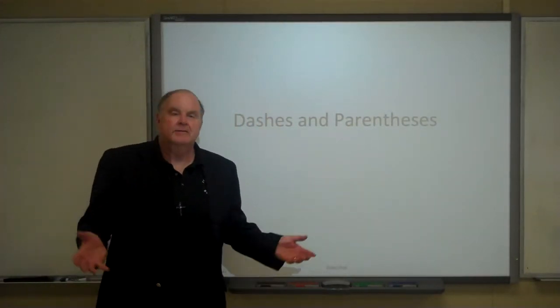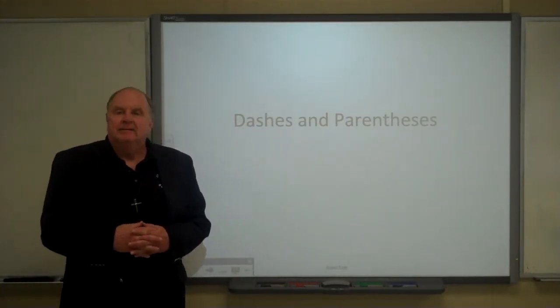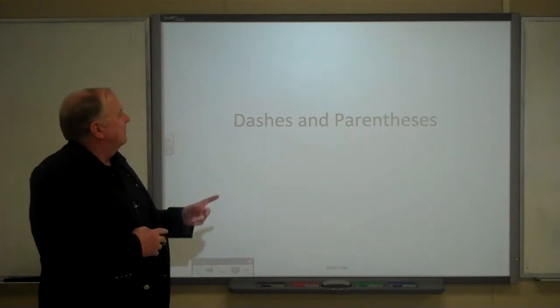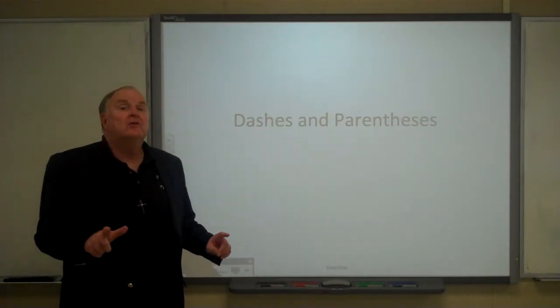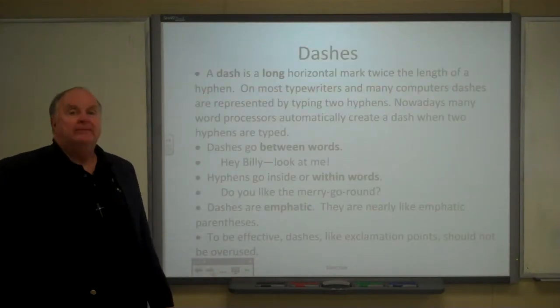Hello. Welcome to another low-tech punctuation lesson. Today, I want to be talking about dashes and parentheses. As we shall see, dashes and parentheses are pretty similar to one another, but dashes are more emphatic.